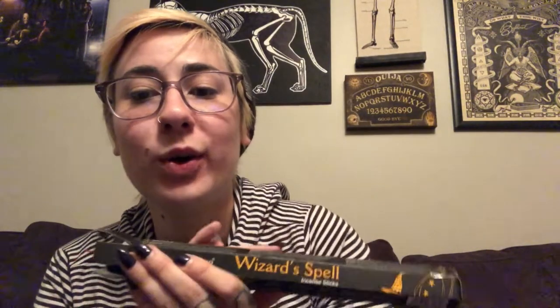This smells very strong — this is probably what I smelled when I opened the box. It's a really kind of clean scent, very strong. I'm definitely probably going to open a window when I burn these. It doesn't say what's in them — just wizard's spell. A whole full pack, which I love not just because it's more of them, but because it's so much easier to store and know what's what when it's in a nicely labeled box like this.